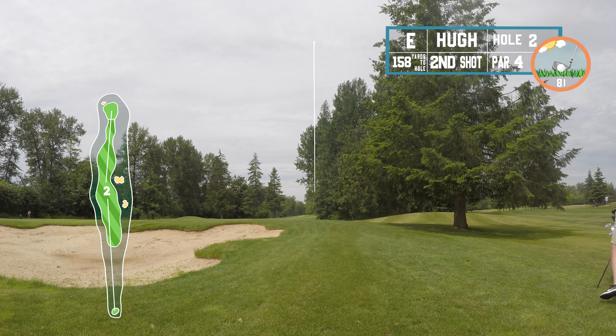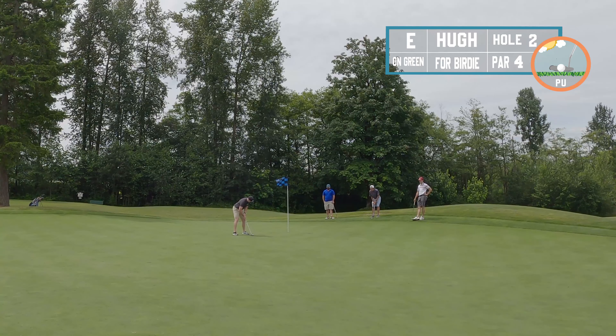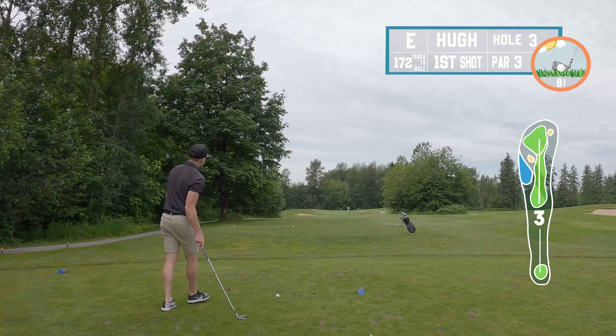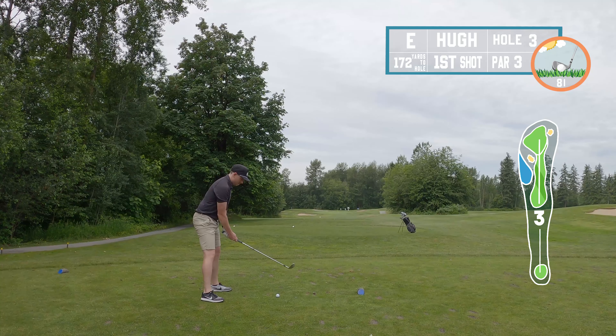Ended up in an okay spot. Got a nine iron and wanted to put it up over those trees — almost exactly how I envisioned it, which was pretty amazing for so early in a round with no warm-up. Left myself a nice look; should have been an easy birdie, but didn't get it to go unfortunately. Take a tap-in par and ease into my round.